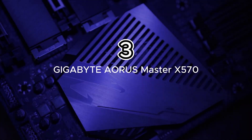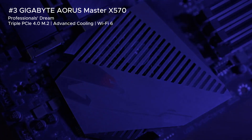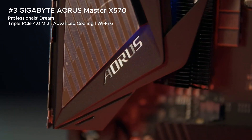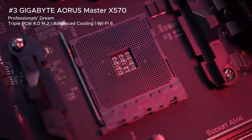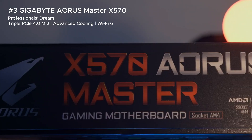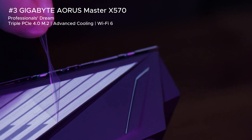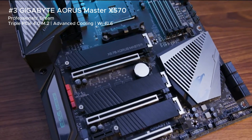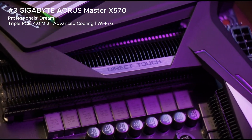For enthusiasts and creators, the Gigabyte AORUS Master X570 features a 14-phase VRM, triple PCIe 4.0 M.2 slots with thermal guards, and Wi-Fi 6 for unstoppable performance. Whether you're gaming, streaming, or editing 4K videos, this is the ultimate motherboard for heavy-duty workloads.